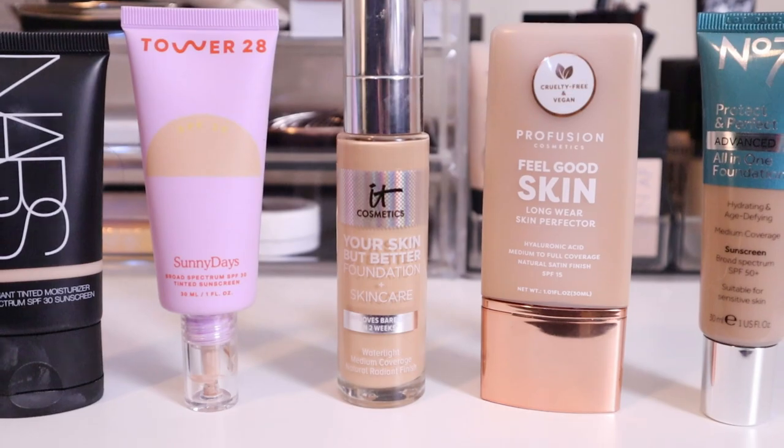But what do you think? If you've made it to the end of the video, thank you so much for hanging out with me today and letting me share my top five favorite foundations for over 50. I can't believe my favorite foundation — my absolute favorite — is drugstore. Affordable, accessible. The No7 is my number one.